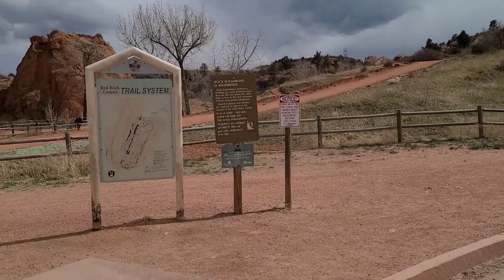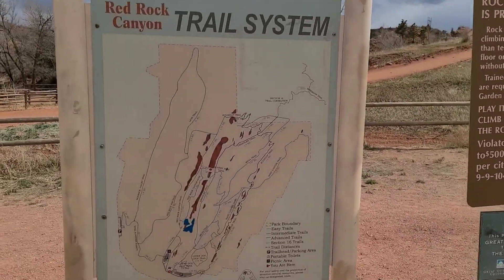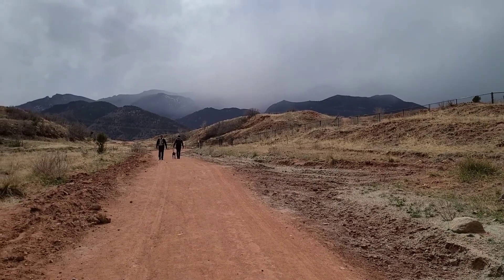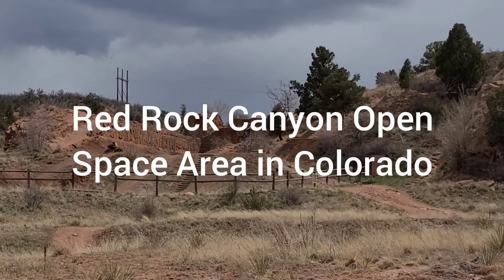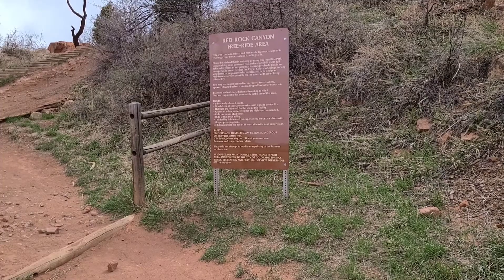Red Rock open space — breaks out the first hill and you get some nice views of the mountains. Not sure what that is out there, if those are ruins or what. Going to go take a look and read that sign.